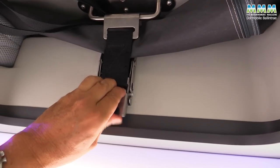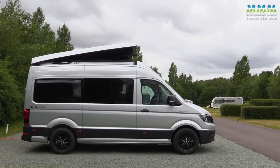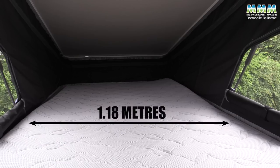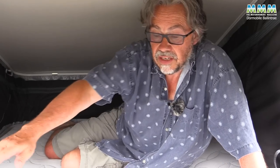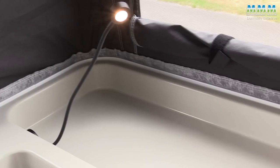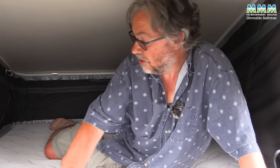Opening the pop top is very easy — there are just two catches to undo, one on each side. Then it's easiest if you stand on the seat and give it a good push. Up here you've also got an adult-size double bed: 2.04 metres long — that's six foot eight — by 1.18 metres wide, or three foot ten and a half. Really good bed on a nice thick mattress. A ladder for access will come in the production vehicles — it just hadn't arrived in time for our test — and they also need to think about adding a child safety net at the front of the bed.